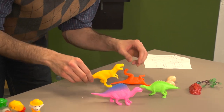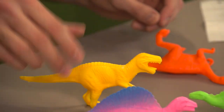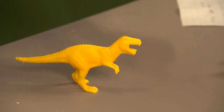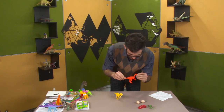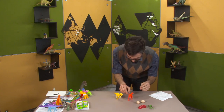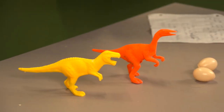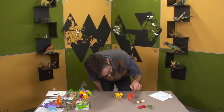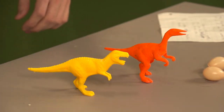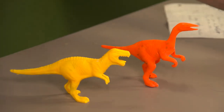This one I'm fairly confident is a Tyrannosaur. Oh, will it stand? It will, okay. And I think some kind of ornithomimid, but without wings and with a head that makes it look like the Dodo bird from Looney Tunes.